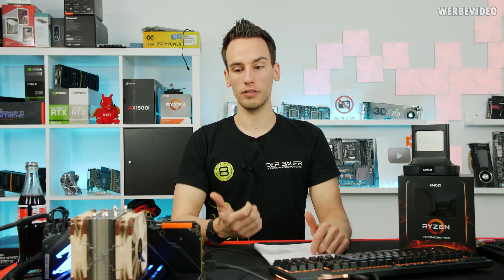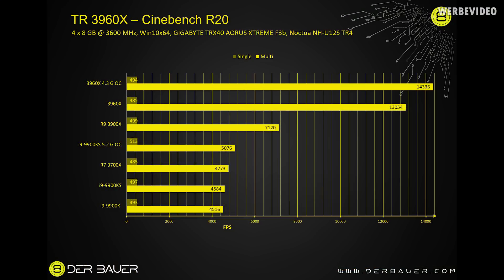We already talked about Adobe Premiere video rendering performance, so workstation-wise this CPU will work perfectly fine. For Cinebench R20 — obviously a synthetic benchmark that scales really well with core count — it was obvious this CPU would lead the chart. We have over 14,000 points with the CPU overclocked to 4.3 GHz, giving an additional 1,300 points with a little OC. Single-threaded performance is not much different from a 3900X, 3700X, or 9900KS — only the 9900KS at 5.2 GHz OC stands out there. But in multi-core performance, this CPU is basically destroying everything.